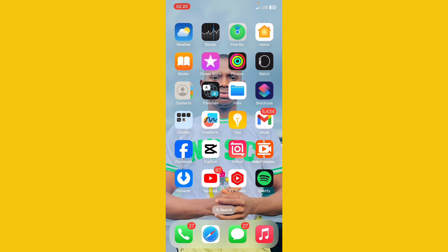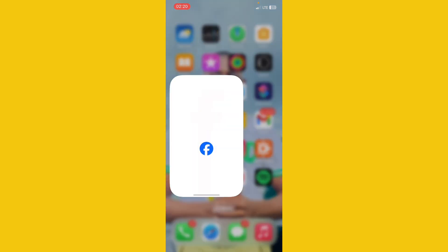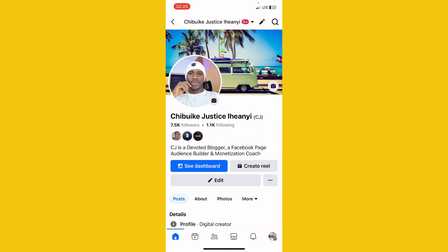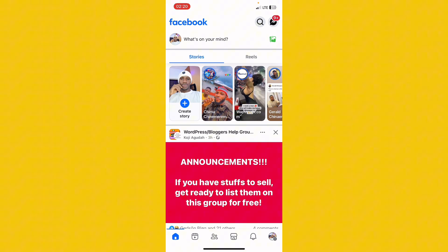The first thing is to open your Facebook app. Once it's open, make sure you are switched to your personal account, not your page. As you can see here, this is my personal account — it's a professional mode account. You must be on your personal account, not on your page. If you're not switched, make sure you switch to your personal account, then come to the menu.